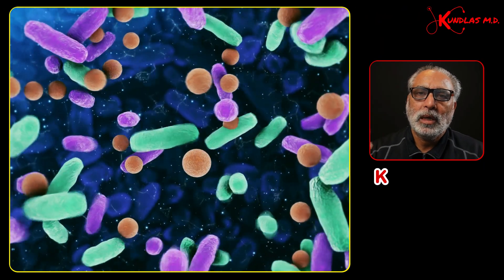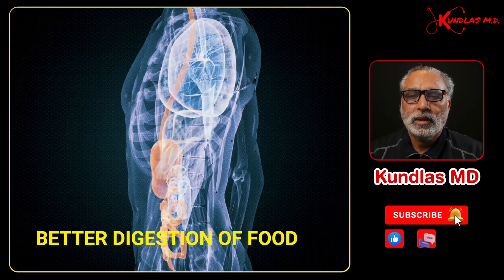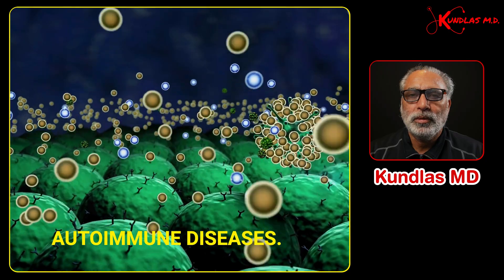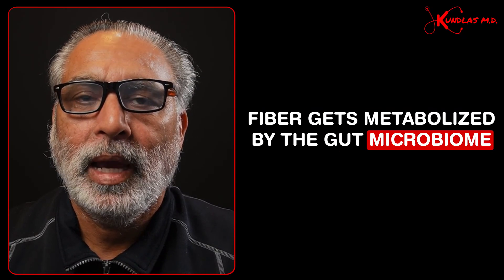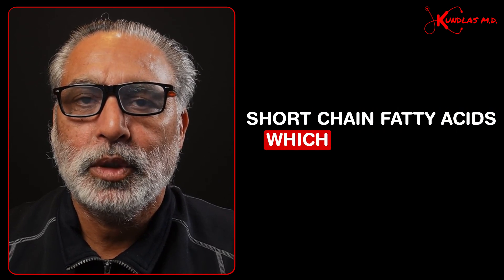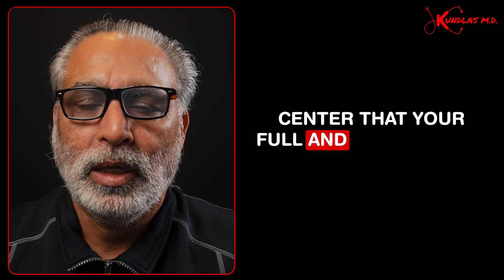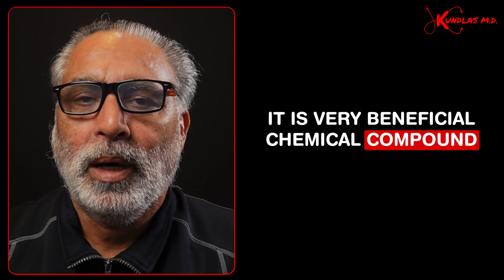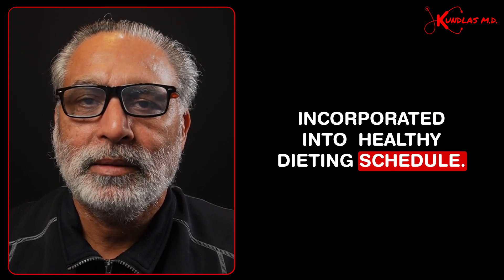Anything which makes our gut microbiome grow leads to better digestion of food, immune protection, and prevention of autoimmune diseases. This fiber gets metabolized by the gut microbiome and they produce short-chain fatty acids, which go to your hypothalamus — signaling that you're full and your energy requirements are met. It is a very beneficial chemical compound which could be incorporated into a healthy dieting schedule.